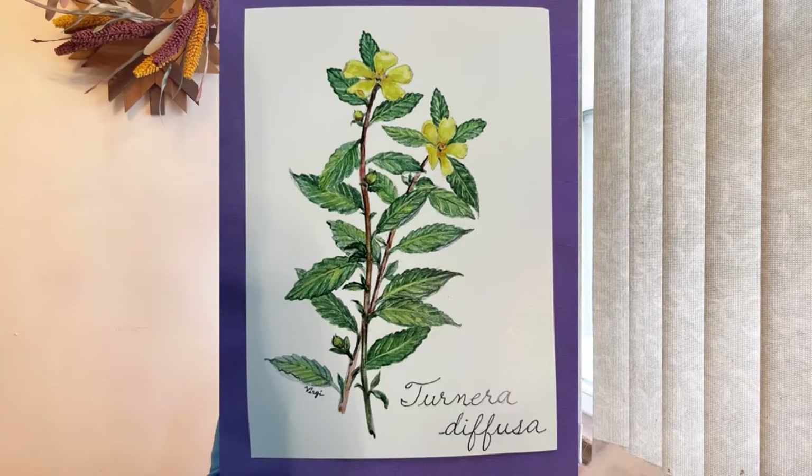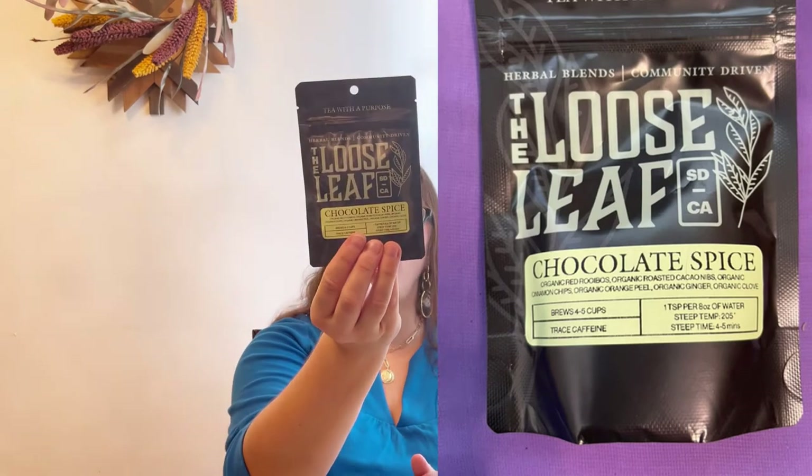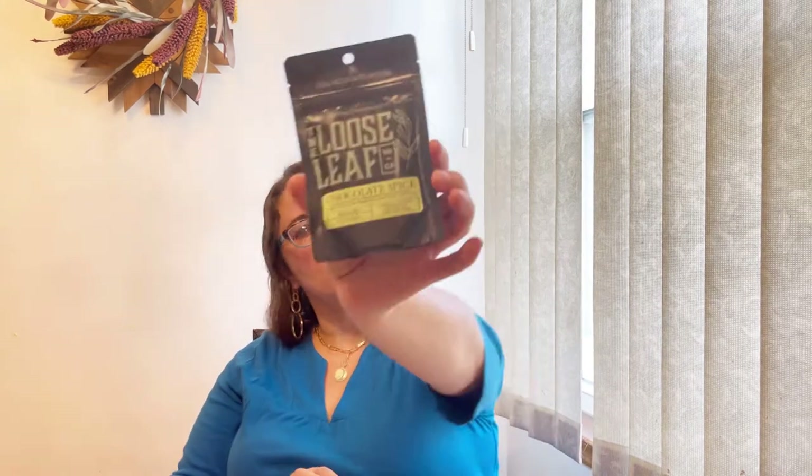They also suggest us to make certain projects, so let me just have the project card with me. Next thing I pull out is a tea - every month we get a loose tea from a loose leaf company, and this month we got chocolate spice tea. Organic red rooibos, organic roasted cacao nibs, organic cinnamon chips, organic orange peel, organic ginger, organic cloves - it sounds sweet and spicy at the same time, really very intrigued!